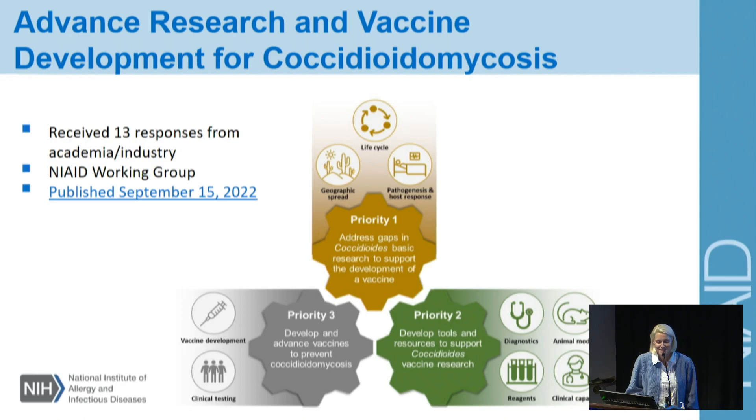We received 13 responses from academia and industry, and those were considered very carefully and included in our strategic plan. Together with those suggestions and a NIAID working group, we came up with this strategic plan. It was published September 15th — there's a hot link here, and I encourage everyone to go take a look at the plan.